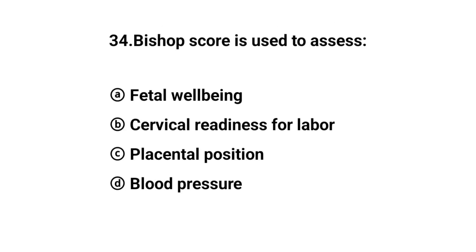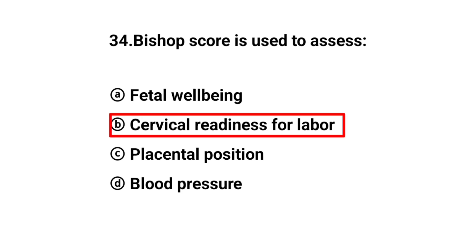Q34. Bishop's score is used to assess? The right answer is option C: Cervical readiness for labor.